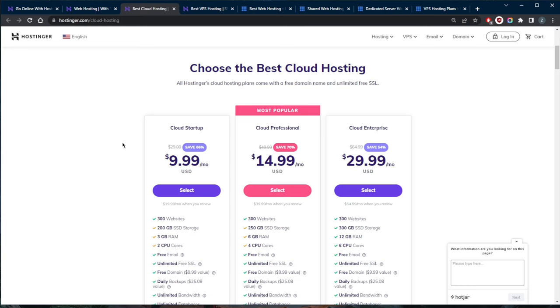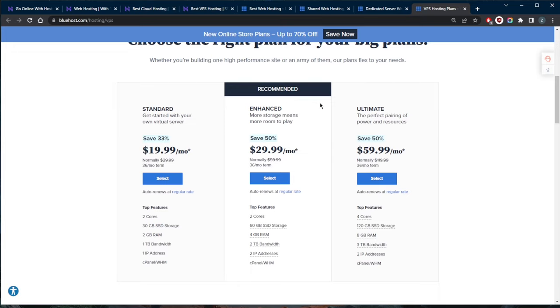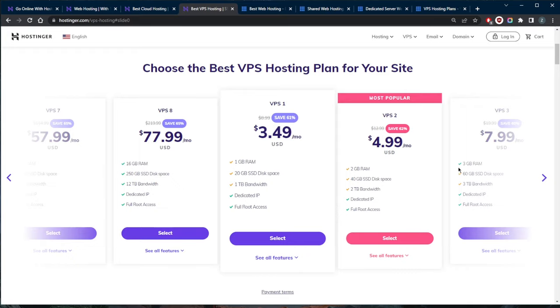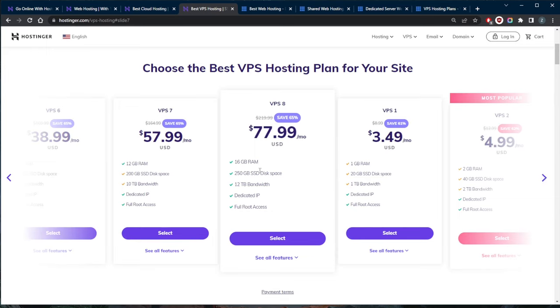Cloud hosting is when your site is powered by multiple servers — a much more flexible system than shared hosting, because if one server goes down, another picks up the slack. It's for sites starting to outgrow their humble origins, coping far better with traffic spikes. VPS hosting is a halfway point between shared and dedicated servers — you share server space, but a section of it is entirely yours, mixing flexibility, scalability, and power. It's great if you've outgrown shared hosting but aren't ready for dedicated.